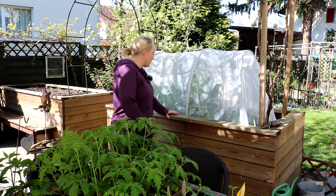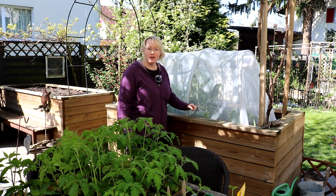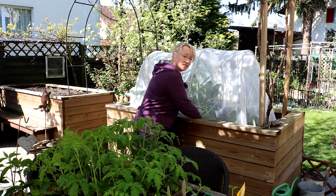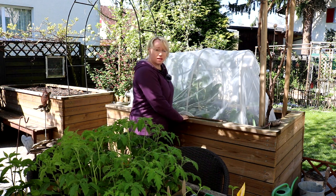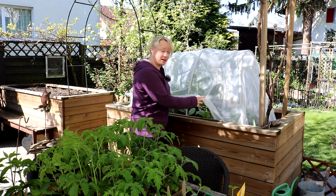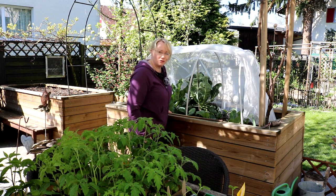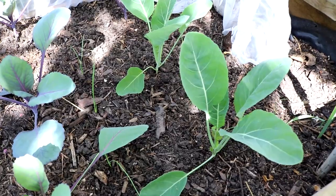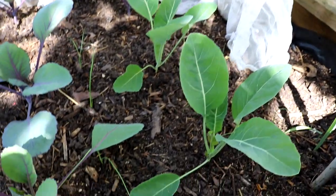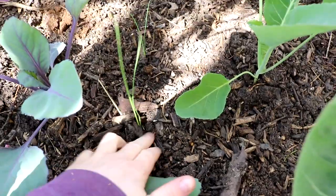Hier in Hochbeet Nummer 2 habe ich letzte Woche die ersten Kohlpflanzen ausgepflanzt und dazwischen wieder Lauch. Da es momentan wieder sehr trocken ist, muss ich hier natürlich regelmäßig gießen, bis die Pflanzen richtig gut angewachsen sind. Das heutige Gießen ist eh schon wieder fällig. Aber es schaut alles recht gut aus – die Kohlpflanzen stehen aufrecht und satt grün da. Man sieht, dass hier auch schon neue Blätter wachsen, und auch der Lauch scheint gut angewachsen zu sein.